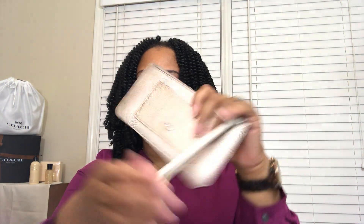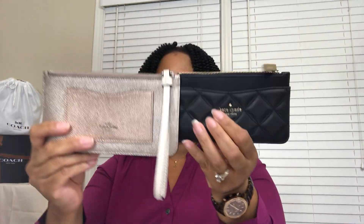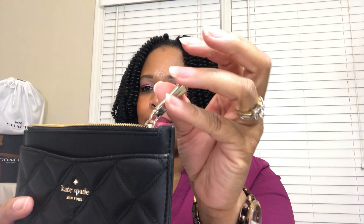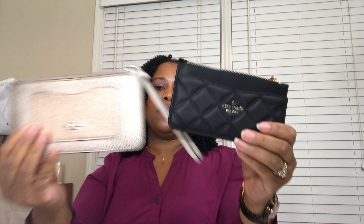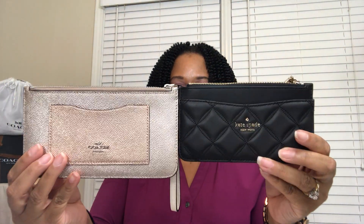On the back of the Kate Spade there is a slip and seven card slots. On the back of the Coach, you have one slip and six card slots, a zip compartment, black lining on the interior with no Coach branding on the lining, and gold text on the front of the card slot. The Coach has a wristlet strap hardware; the Kate Spade does not, and the zipper pull hardware on the Kate Spade is actually small, so adding a lobster claw wristlet attachment would be difficult.